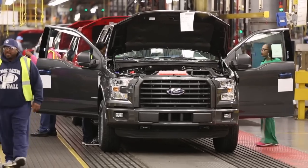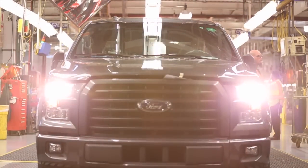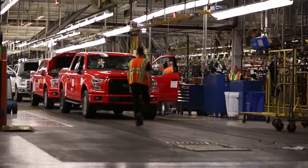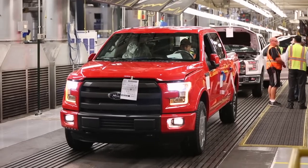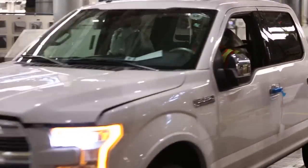For Ford truck fanatics, the long wait is nearly over. Ford has announced that the first 2015 F-150s are rolling off the assembly line at its Dearborn, Michigan truck plant. Ford says the highly anticipated aluminum-bodied truck will appear at dealerships in December.